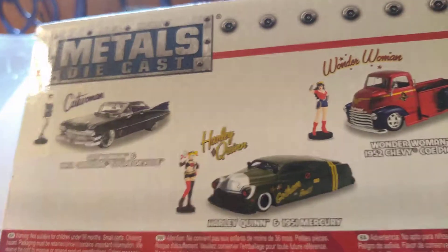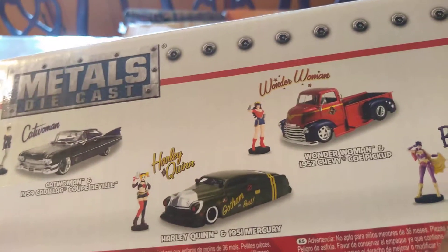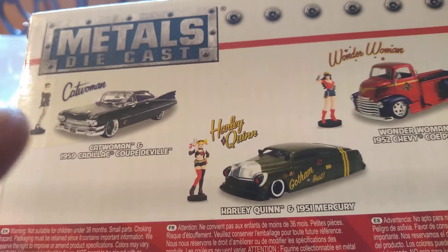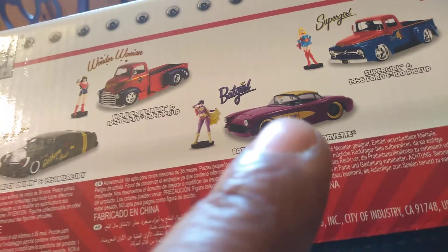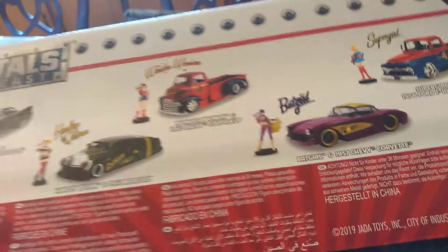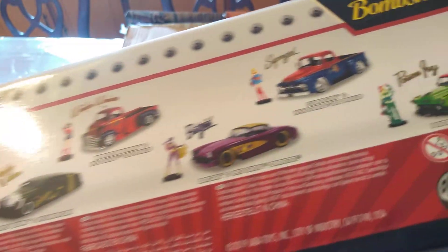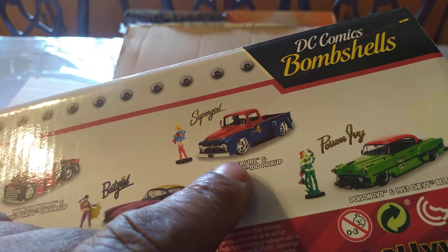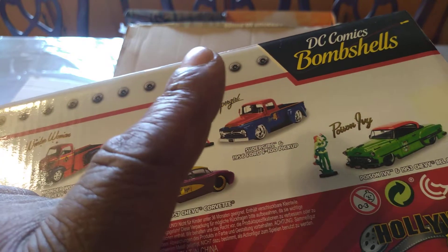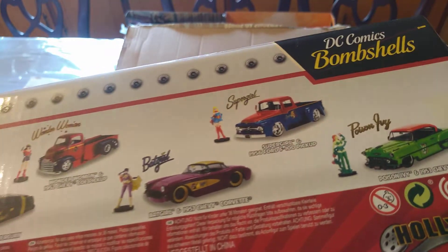I wasn't crazy about the Catwoman version or the Batgirl version, simply because it looks like the Batgirl car looks more like a Bat car and this looks more like Catwoman's car — I think they got them mixed up. But I'm not criticizing Jada; these are nice models, I like these things, that's why I ordered them. And another thing — why does Supergirl need a super truck? She can fly. That didn't make sense to me. But hey, I realize they're just collectible models.